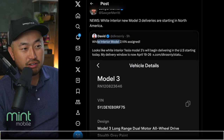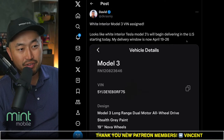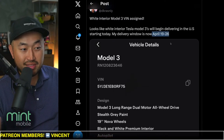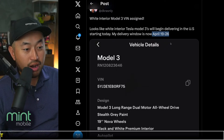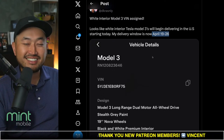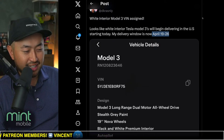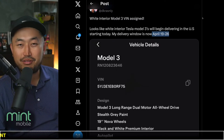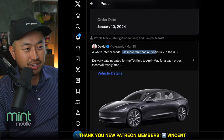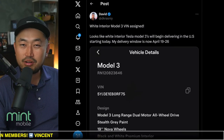Shout out to David for posting this. White interior Model 3 VIN assigned — looks like white interior Model 3s will begin delivering in the U.S. starting today, with a delivery window of April 19th through the 26th. A nice update for those with a Model 3 Highland on order with white interior — which I personally really like. We've had five Teslas and none have had the elusive white interior. White interior is actually more rare than a Cybertruck in the U.S. right now.